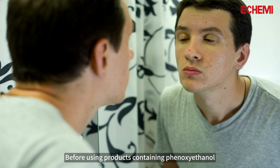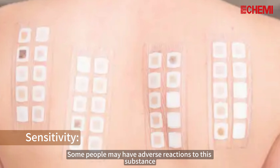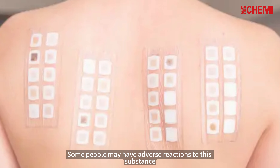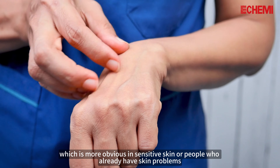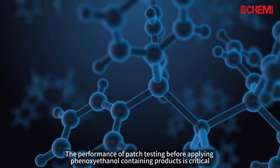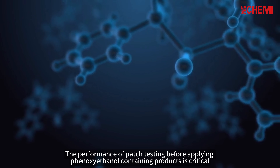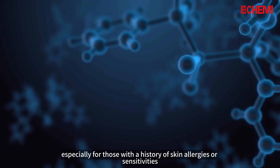Before using products containing phenoxyethanol, there are several issues to be aware of. 1. Sensitivity: Some people may have adverse reactions to this substance, such as skin irritation or even allergy, which is more obvious in sensitive skin or people who already have skin problems. Performing a patch test before applying phenoxyethanol-containing products is critical, especially for those with a history of skin allergies or sensitivities.